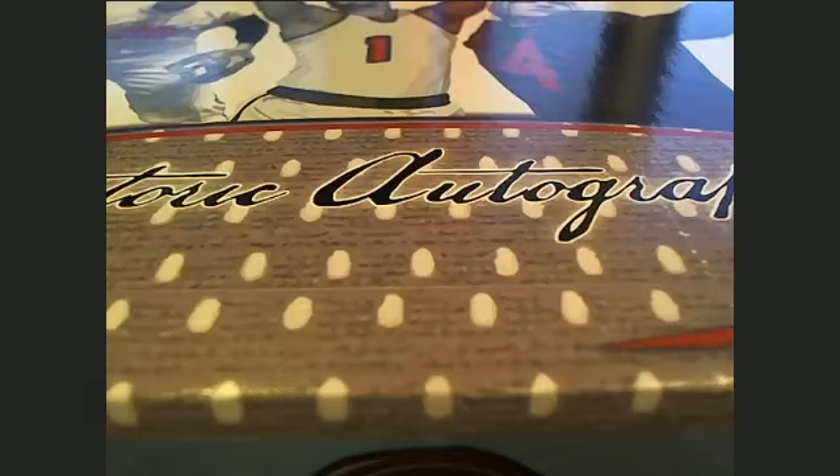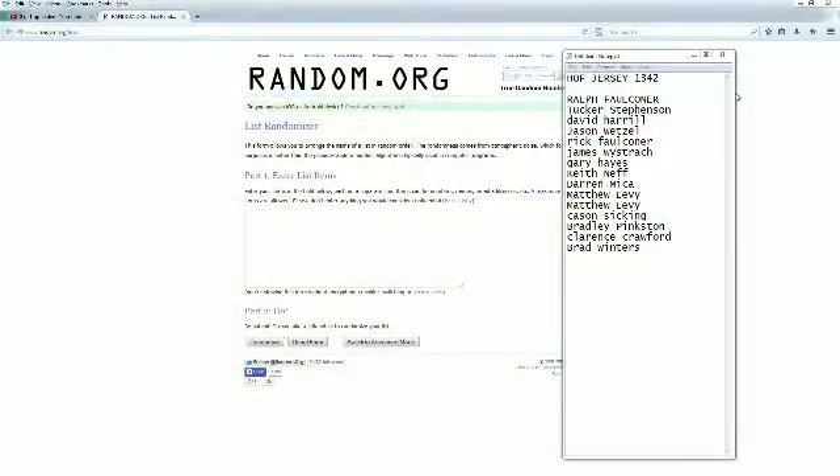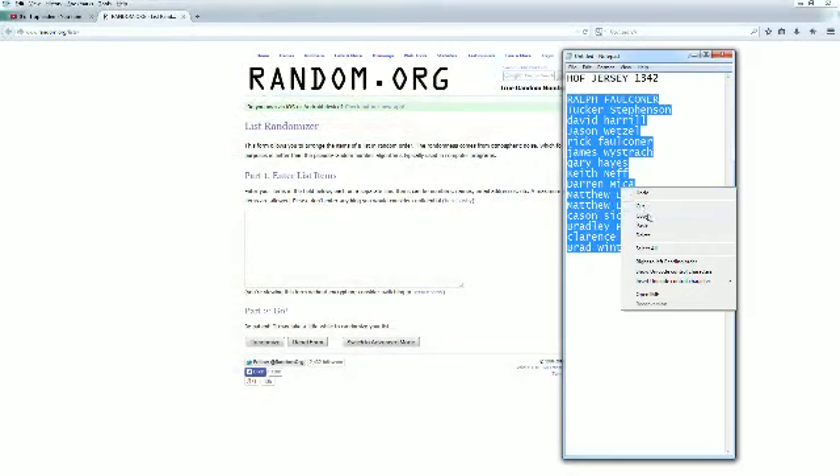This is going to be Historic Autographed Jersey box number 1342. Let's go ahead and screen share everybody in the break. We're going to copy and paste this into random.org. It's always random seven times. Here we go.